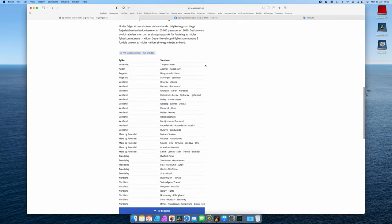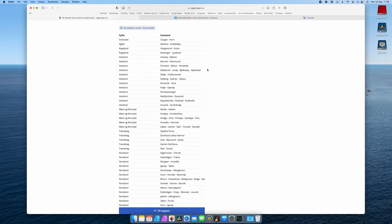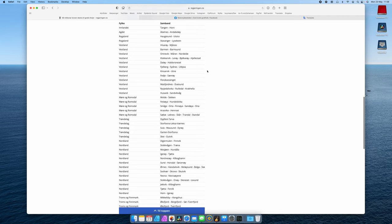I found a list online — it's not only the ferries up north that will be free of charge. There are a couple of ferries around all of Norway that will be free of charge after the 1st of July this year.